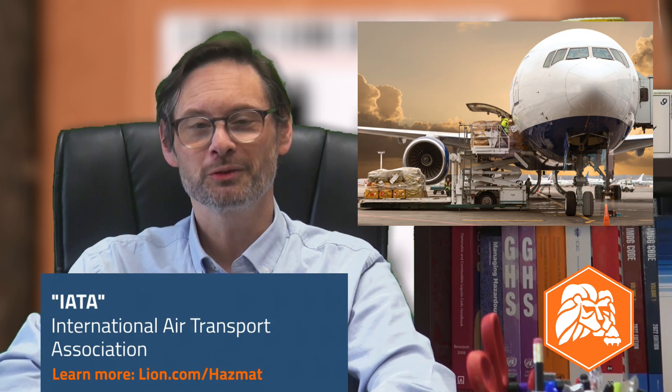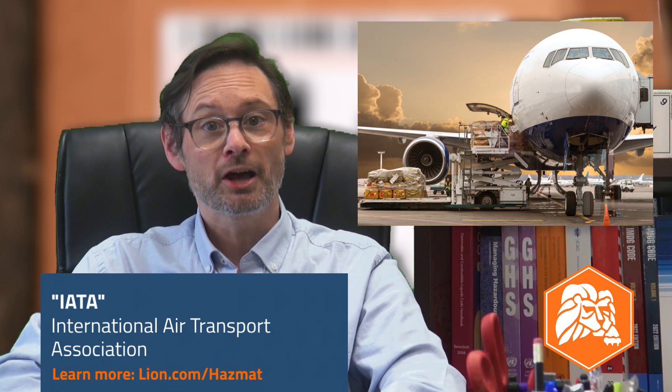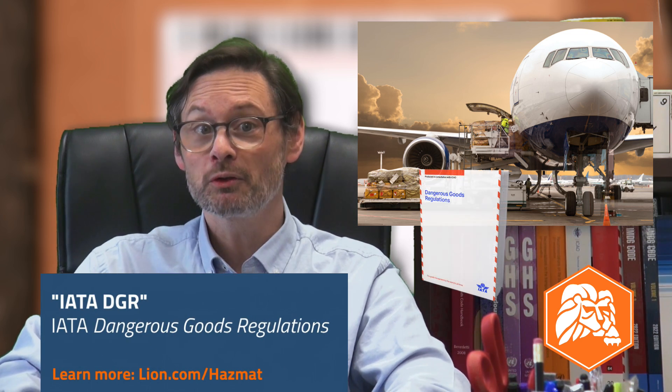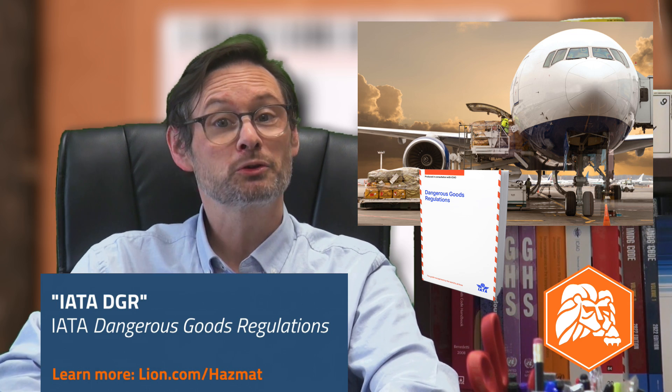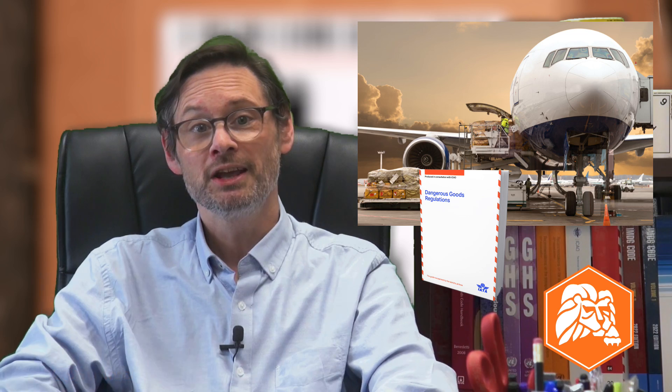If you ship lithium batteries by air, or you plan to this year, you also must comply with additional, more stringent rules imposed by the world's biggest association of air carriers — the International Air Transport Association, or IATA. IATA publishes the Dangerous Goods Regulations, or DGR, so that shippers everywhere have one standard set of regulations to follow to prepare hazmat for transportation by passenger or cargo aircraft. If you want to ship lithium batteries by air even completely within the United States, you are required to comply with these IATA rules.